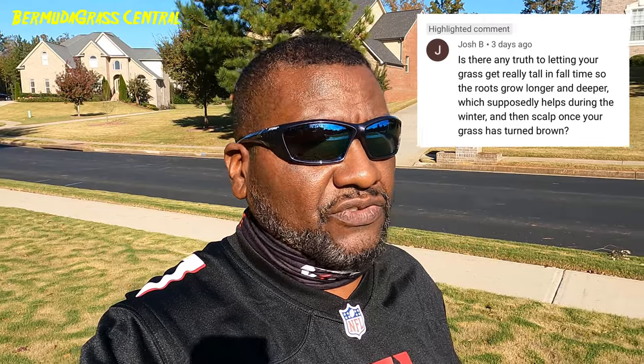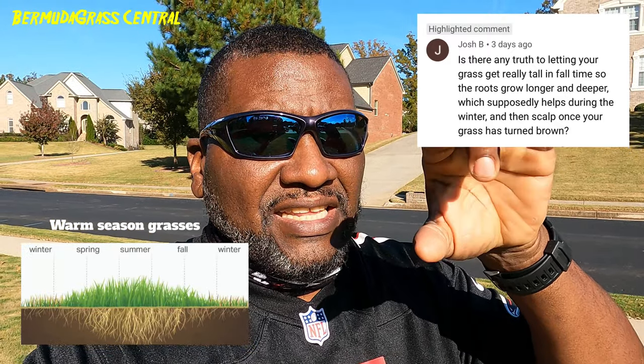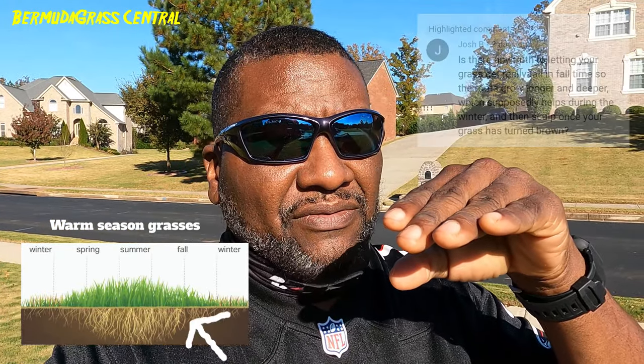Is it a myth or is there any truth that your roots push deeper in the winter time? If you have Bermuda, generally at the end of fall your root growth will start to not go deeper — it's going to level out. Matter of fact, it may start to contract. In winter it's going to be flat, not pushing deep. When you winterize, you're trying to get those roots healthy.